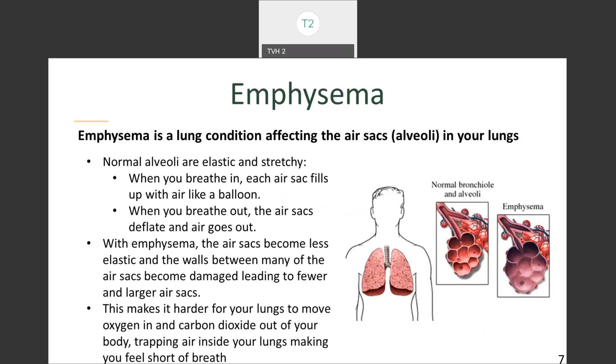Emphysema is a lung condition that affects the air sacs, or alveoli, in your lungs. They are normally elastic and stretchy. When you breathe in, each air sac fills up like a balloon, and when you breathe out, the air sacs deflate and the air goes out. However, with emphysema, the air sacs become less elastic and the walls between many of them can become damaged, resulting in the creation of one large air sac. This makes it harder for your lungs to move oxygen into your body and carbon dioxide out, trapping air inside your lungs and making you feel short of breath.